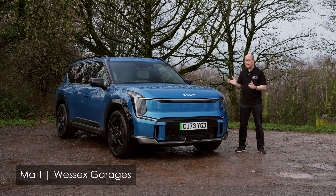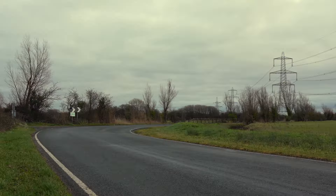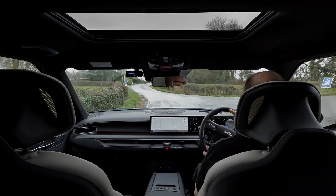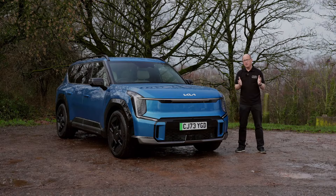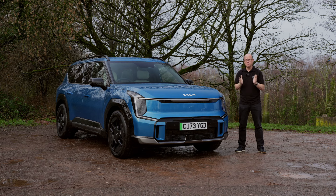I'm Matt from Wessex Garages and this is the Kia EV9. The EV9 is a fully electric SUV available as a six or seven seater with a combined driving range of up to 349 miles. The model we're featuring here is the GT Line S finished in Pacific Blue with 21 inch alloy wheels.